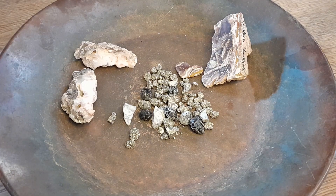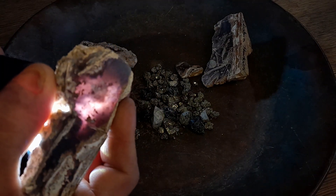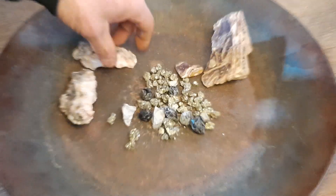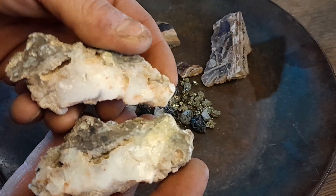I'll get my flashlight over here and try to put it in the back. Check out that awesome purple that is in there. It's really neat.